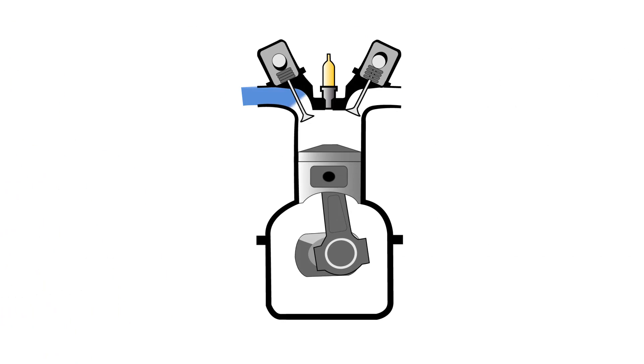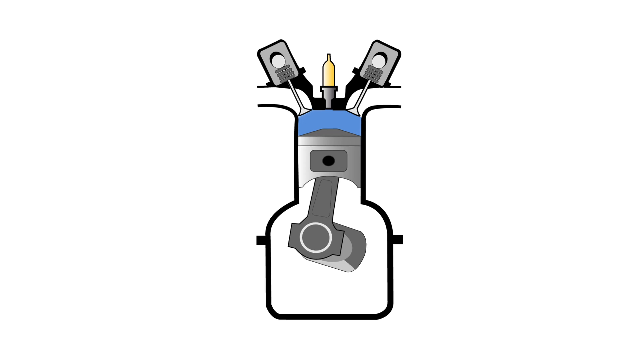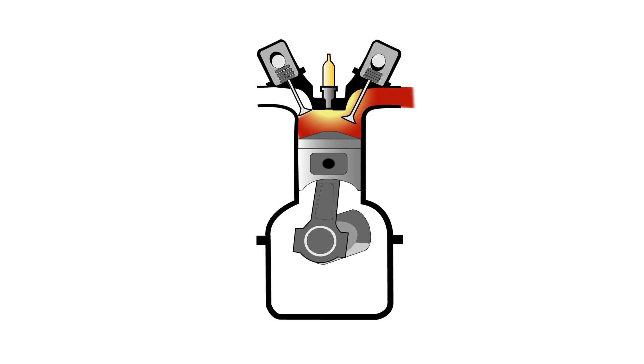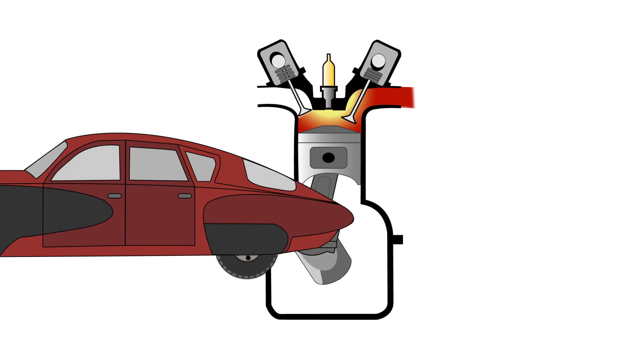Gas engines used in cars have the role of extracting energy from a fuel. This energy is extracted thanks to a combustion resulting from a chemical reaction, happening very fast, which produces an explosion. In the end, we obtain a mechanical energy that shifts pistons. The shift of these pistons is transmitted to the wheels through a more or less sophisticated mechanism.